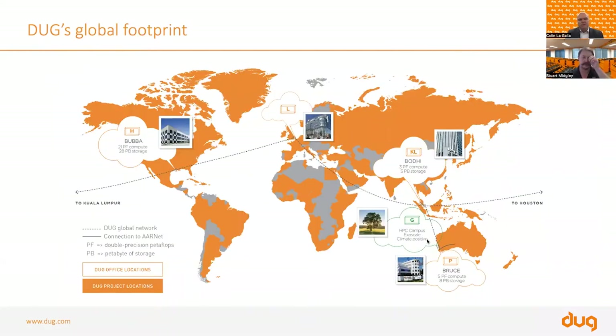We have a facility in Houston, Texas that services our US market, an office in London that looks after European clients, a facility in Kuala Lumpur, Malaysia that services Asia Pacific, and Perth is our head office. We are a truly global organisation headquartered in Australia. We also have a connection to AARNet, which is great news for participants linked to Australian universities in terms of our ability to transfer and process data on your behalf.